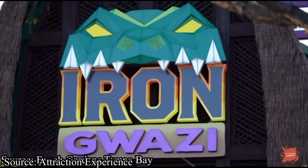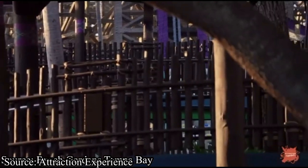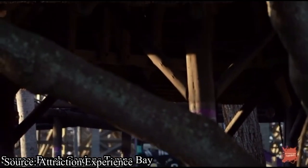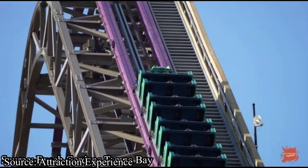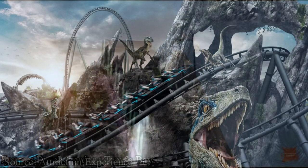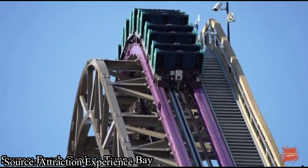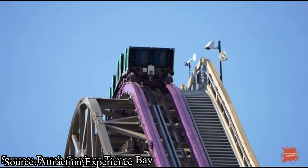No matter what way you look at it, Iron Gwazi is going to be an absolutely fantastic addition to Busch Gardens. It will be their first coaster there that actually focuses on airtime more than anything else, and I honestly think it is a contender for the best roller coaster in all of Florida. However, Jurassic World Velocicoaster may have something to say about that. I do not think this roller coaster will have all that much theming, but knowing Busch Gardens, it will be presented very nicely.